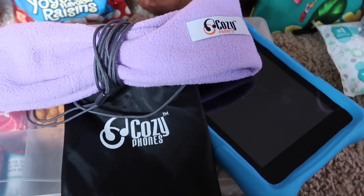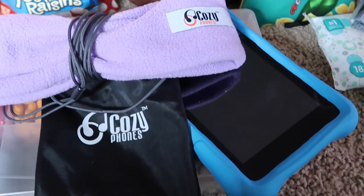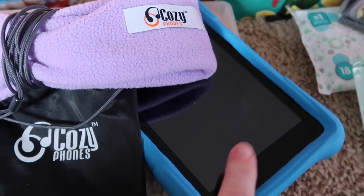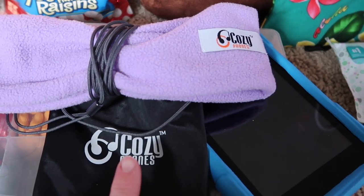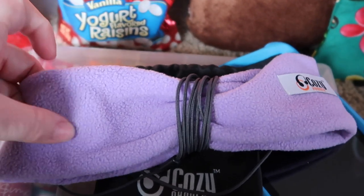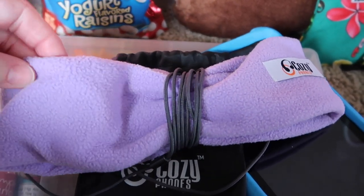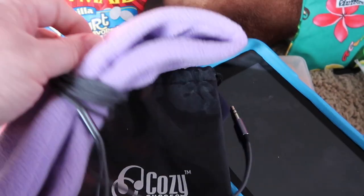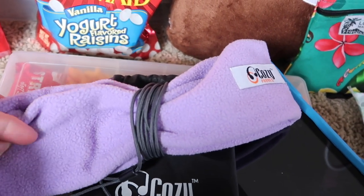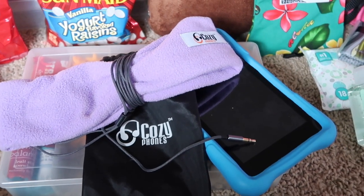In terms of electronics, most of our flights are going to have movie screens on the seat ahead of us, so we'll be able to watch movies on the plane. But just in case, and for airports while we wait, they will have an electronic — whether it's a Kindle, an iPad, or my oldest's iPhone. My youngest two have these cozy phones, which are a headband with speakers inside. They just slip it over the top of their head and the strap hooks right into their electronic. The earbuds stay in, they can lay their head down and watch — they're the best headphones I've ever seen for little kids.